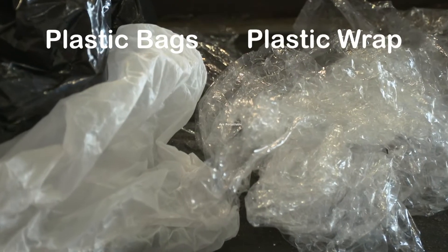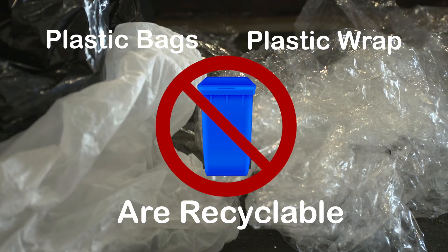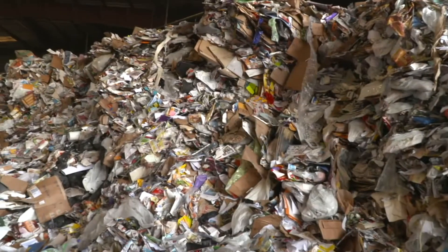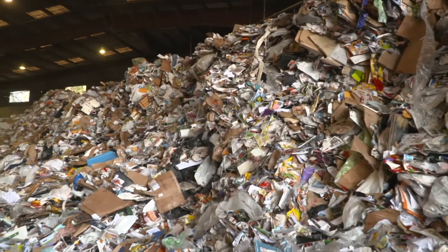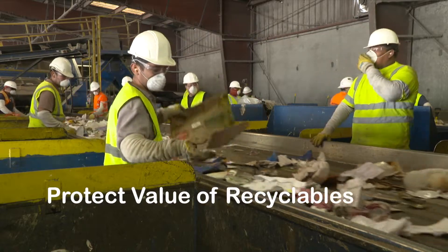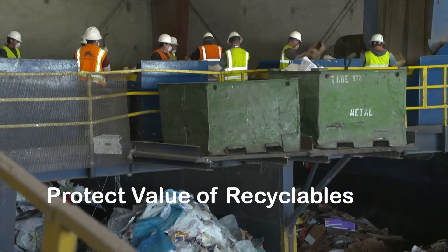This is why it's important not to bag your recyclables and keep it loose. Plastic bags and plastic wrap are recyclable, just not in your blue bin. Check your grocery, retail, or home improvement store for recycling options. By keeping unacceptable materials out of your blue bin, you help keep workers safe and protect the value of recyclables collected by limiting contamination.